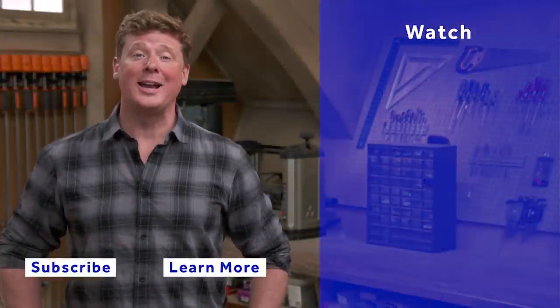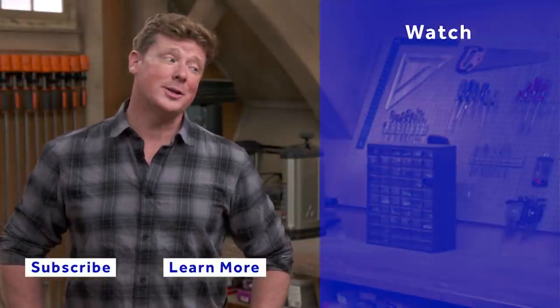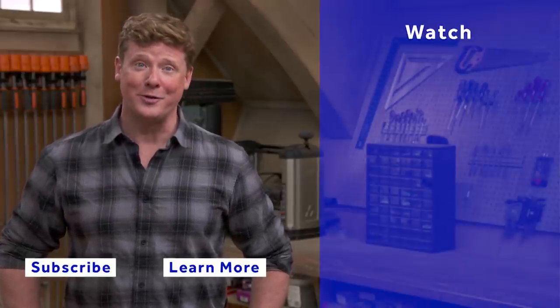I'll see you next time. Thanks for watching. This Old House has got a video for just about every home improvement project, so be sure to check out the others. And if you like what you see, click the subscribe button to make sure you get our newest videos right in your feed.